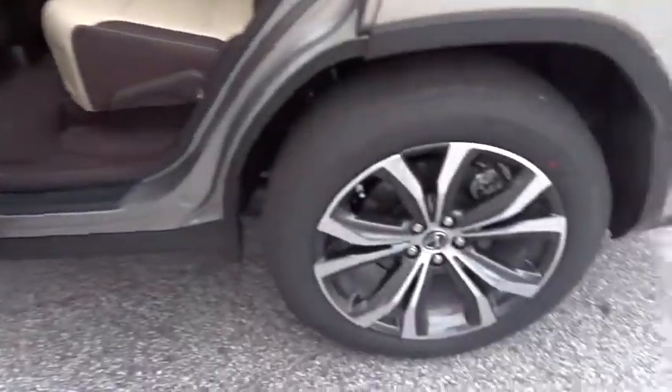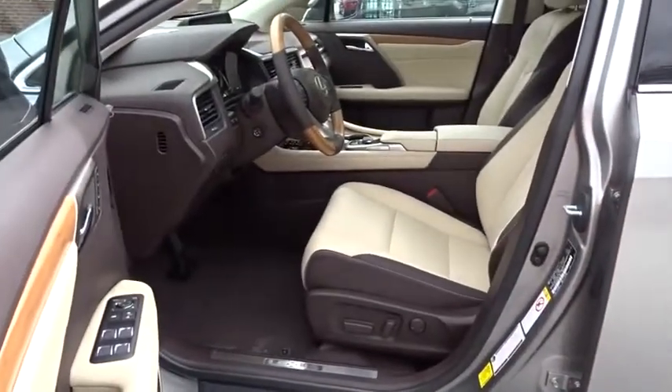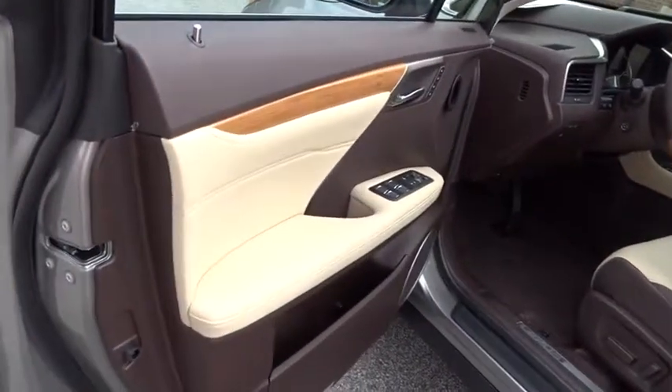Adjustable steering wheel, aluminum wheels, cruise control, hard disk drive media storage, keyless start, auto-dimming rear-view mirror, floor mats.